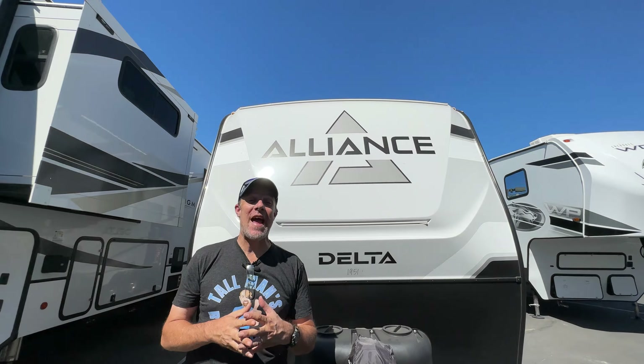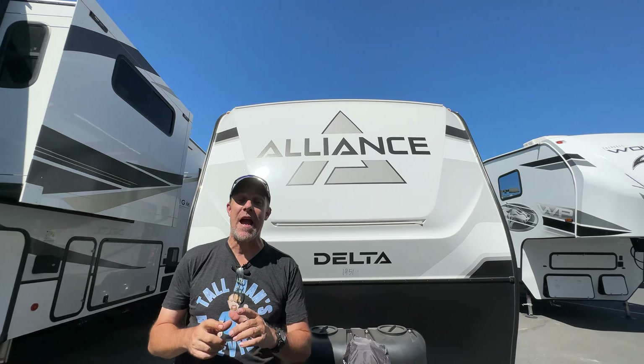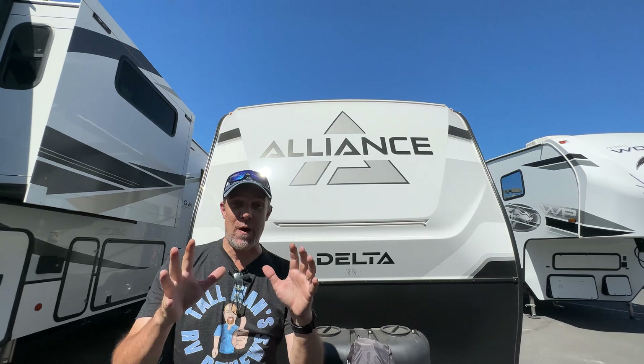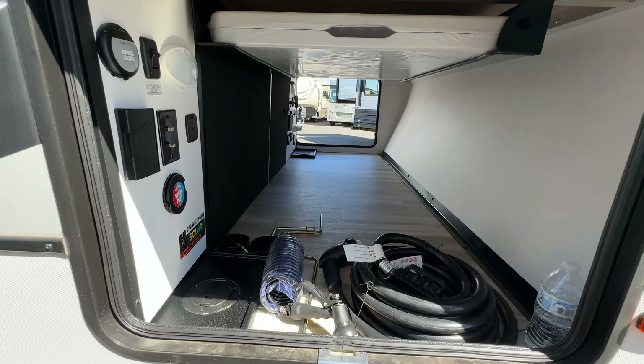Hey there Tollman clan, today we are in Avondale, Arizona, just outside Phoenix, Arizona, and we are at Blue Compass RV, formerly known as Tom's Camperland. We're going to look at an Alliance — this is the 281BH, a travel trailer. This is new to them, so let's go check it out.